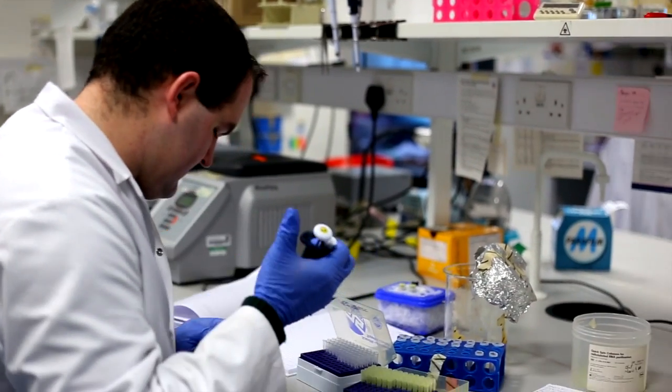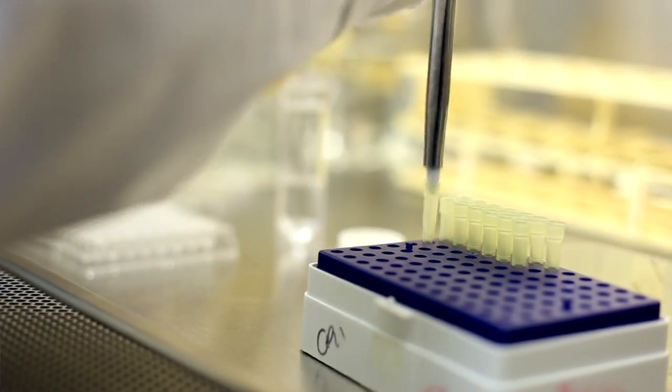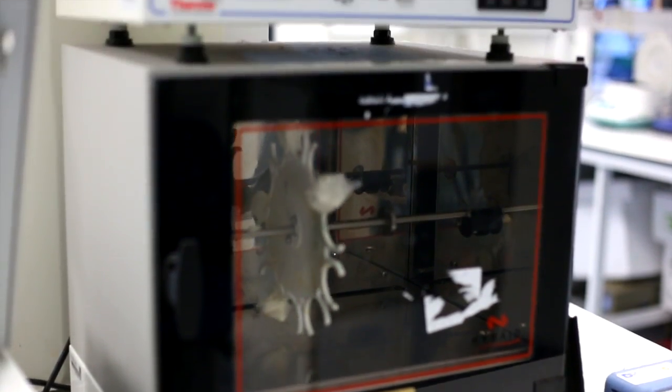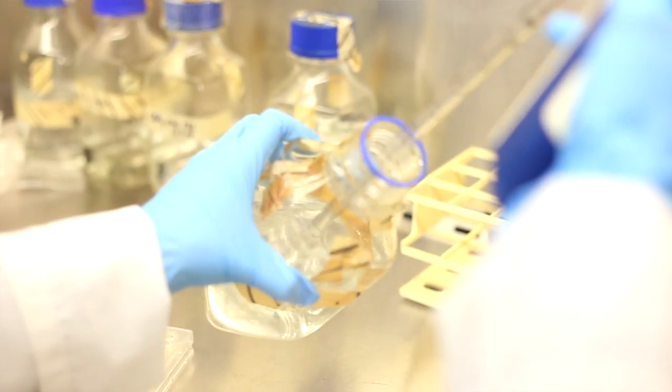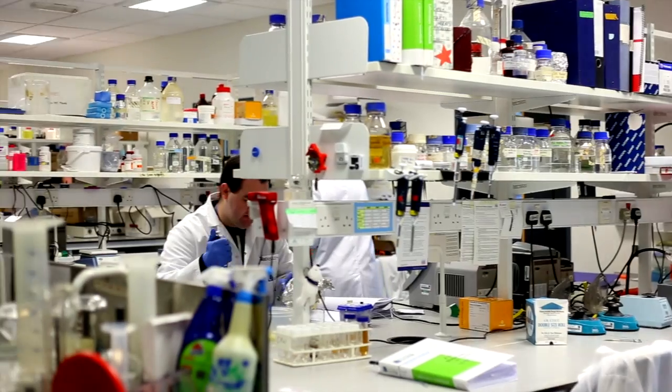The stem cell biology course at Ulster is the first fully online course in stem cell biology. You can take it from your workplace or from home in your spare time. It has all the modules that industry leaders think people need to know about in stem cell biology. We have an industry advisory panel who have given us a lot of input, and we benchmark our course against some of the leading MSc courses in both Ireland and the UK.